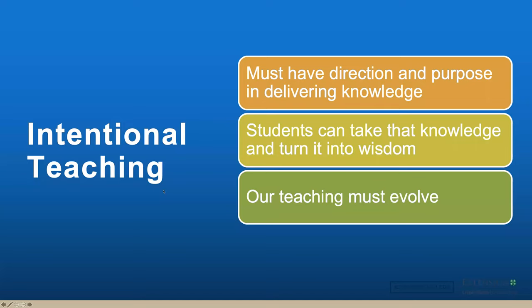To begin with intentional teaching, we have to have a purpose. We have to have direction. We have to know where we're going as we begin that class. We need to know what we want the students to be able to learn and what we want them to be able to do by the end of that class. We have learning objectives, we've set up these goals and we know where we want to go. We want to share that knowledge with students, but we want them to turn it into wisdom or applied knowledge — to learn and do things. If they just learn it and are not able to do it, then we haven't accomplished our goals. And in order to do that, our teaching has to evolve.